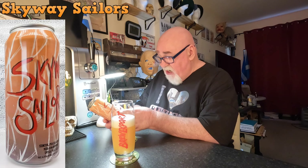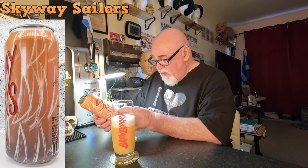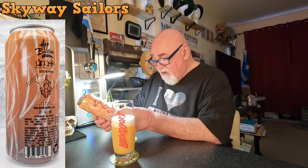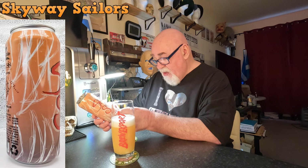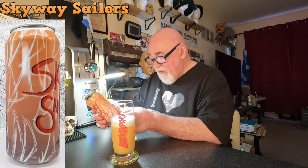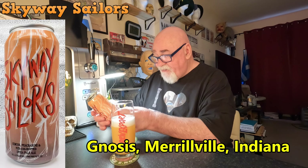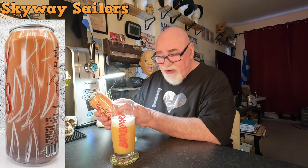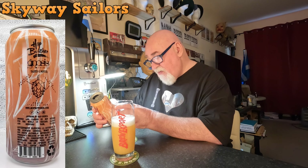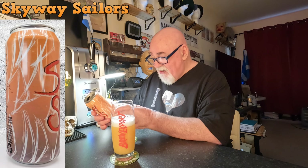So, Skyway Sailors — Simcoe, Peacherine, maybe that's where I got nectarine — Peacherine and NZH-106 hopped India Pale Ale, 6.75%. It's from Hot Butcher for a World. Oh, it's a collaboration with Gnosis. Tasting notes: candied tropical — there's a wee bit of sweetness there — ripe stone fruit, fresh Italian ice.